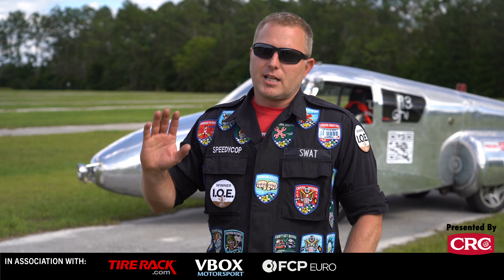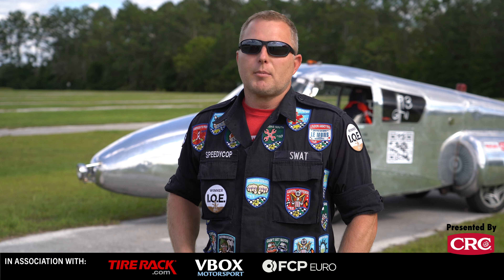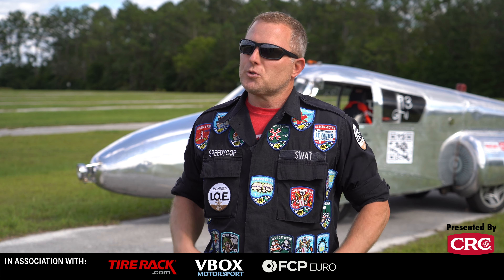You can find me at speedycop.com — it doesn't get updated that often, unfortunately, because I stay busy. I've got speedycop1 on TikTok, speedycop1 on Facebook and YouTube, speedycop videos on YouTube, and speedycop on Facebook, Instagram, and Twitter. I'm easy to find — just Google 'speedycop' and you'll see lots of crazy cars. That's what we do.